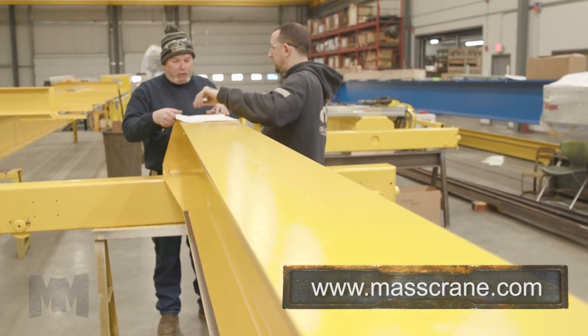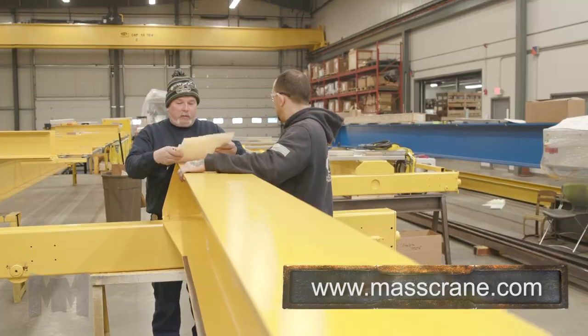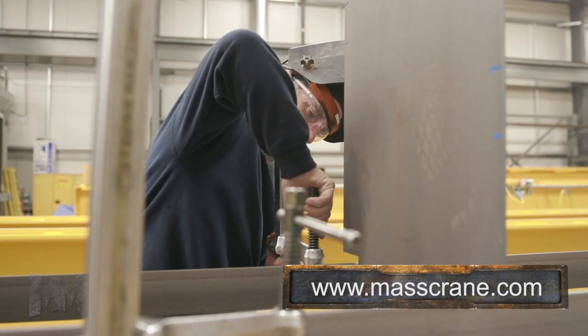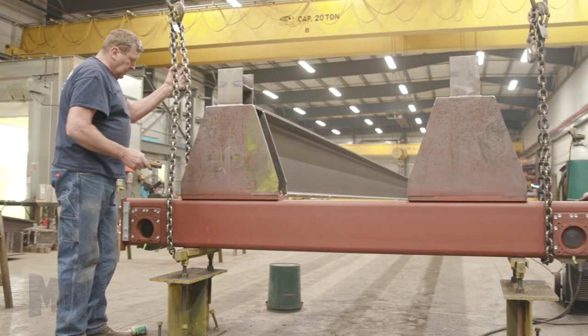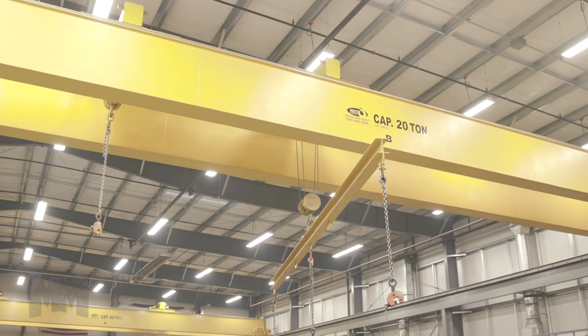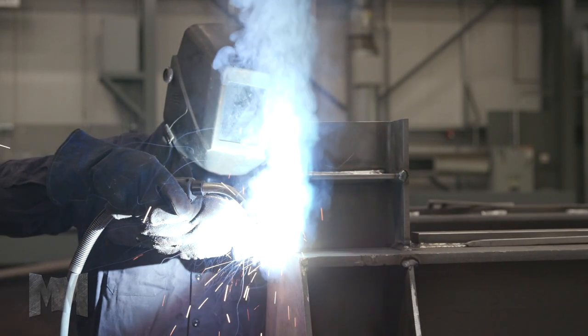Mass Crane's tenured sales, engineering, and service staff has years of experience in the industry. As a result, the people involved in your project have more than likely designed, built, or serviced a crane like yours in a facility like yours before.